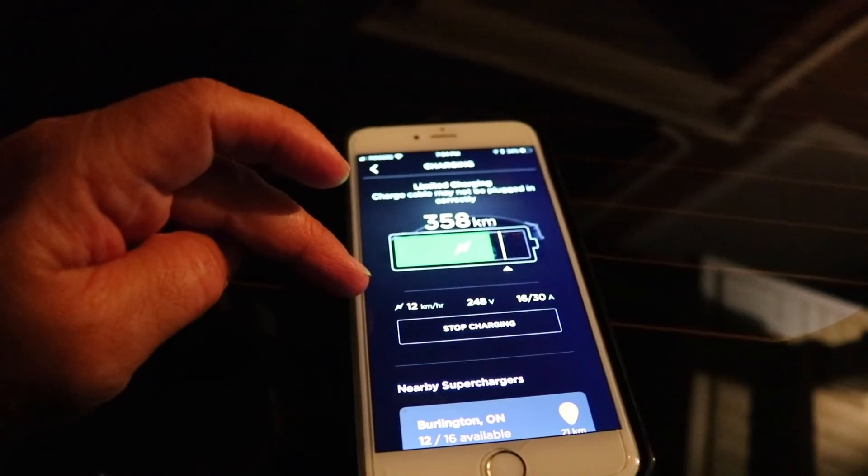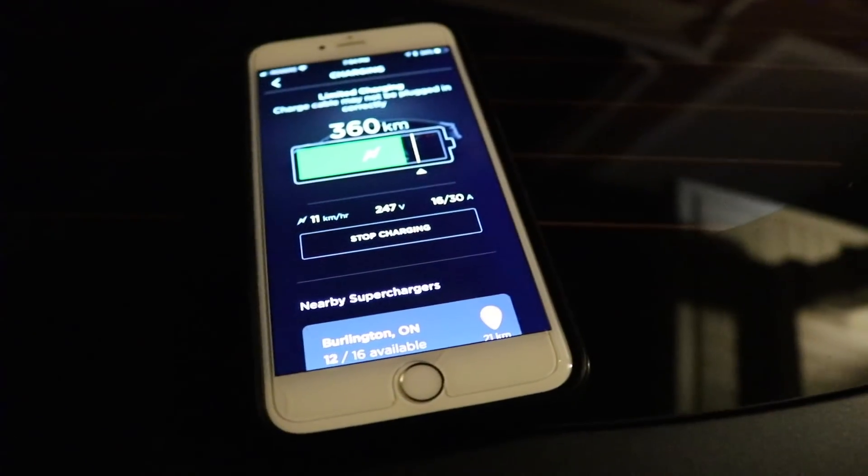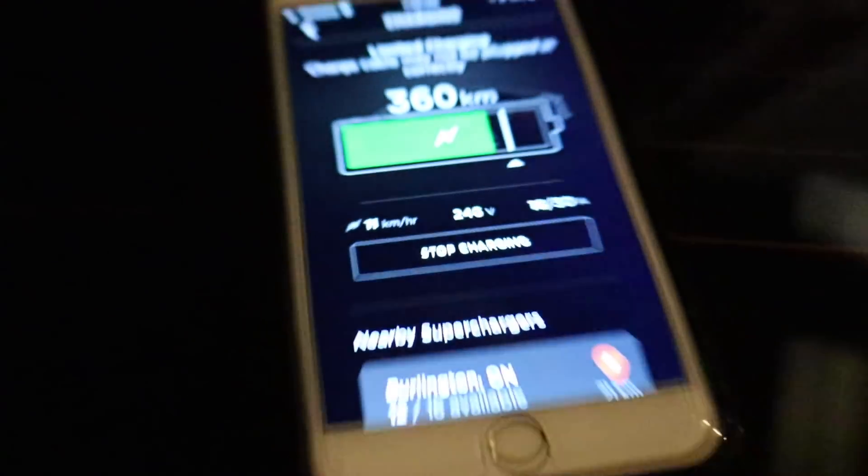The app says it's charging at 12 kilometers per hour, but usually that's about 47. It's still yellow. The car has been sitting for a couple of hours outside and it's probably about minus six or minus seven Celsius, so I don't know if the charging port is frozen. I've tried this at least two or three times and it's done the same thing. It's now saying 11 kilometers per hour - even less.